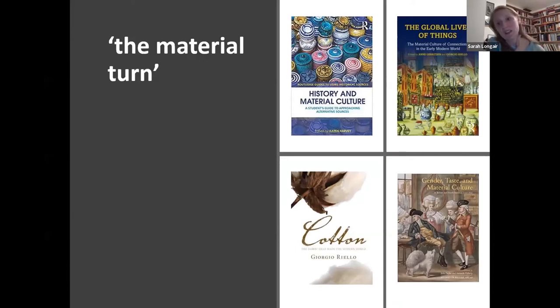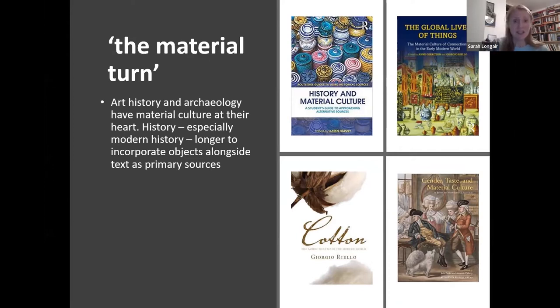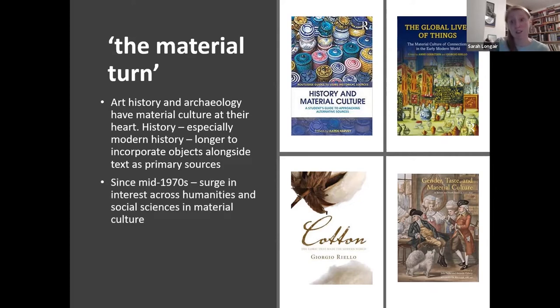In terms of the material turn in scholarship — we talk about turns in scholarship as different waves of history become interesting — the material turn demonstrates how historians have taken more interest in things and material culture in the last three decades. Art history and archaeology have always had material culture at their heart, so history is a bit late to the party. But since the 1970s we've really seen a surge in interest across the humanities and social sciences.